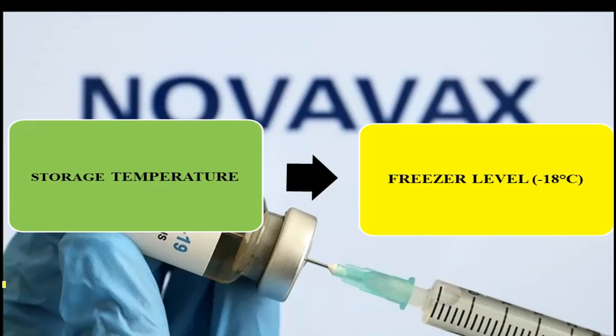The storage temperature for this vaccine is freezer-level temperature, which is minus 18 degrees centigrade. You can store this vaccine by keeping it at simple freezer-level temperature.